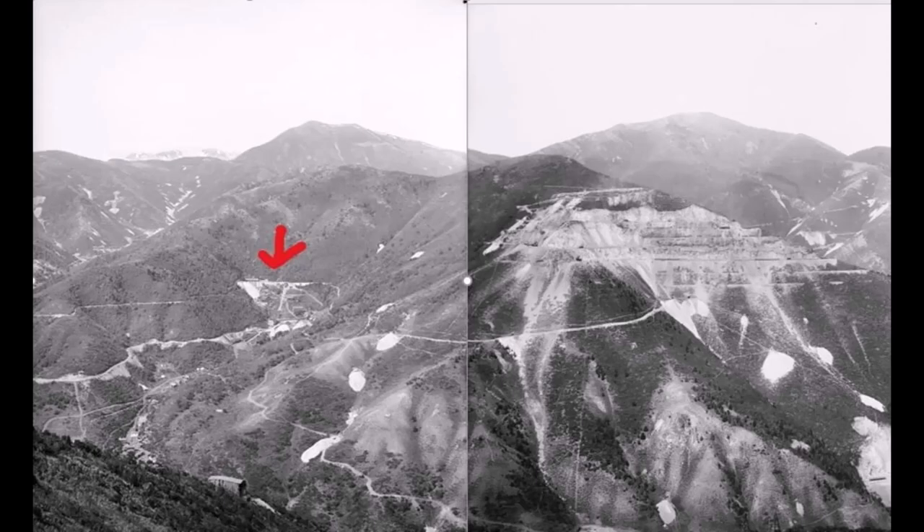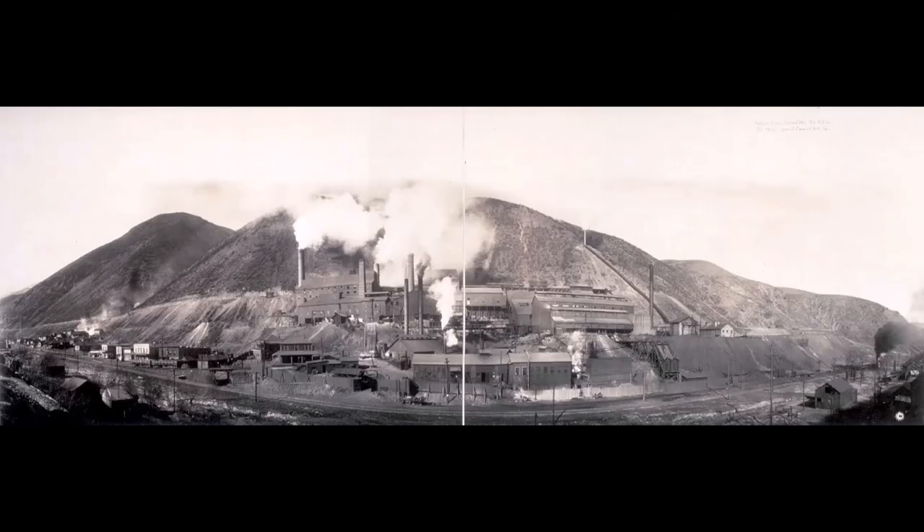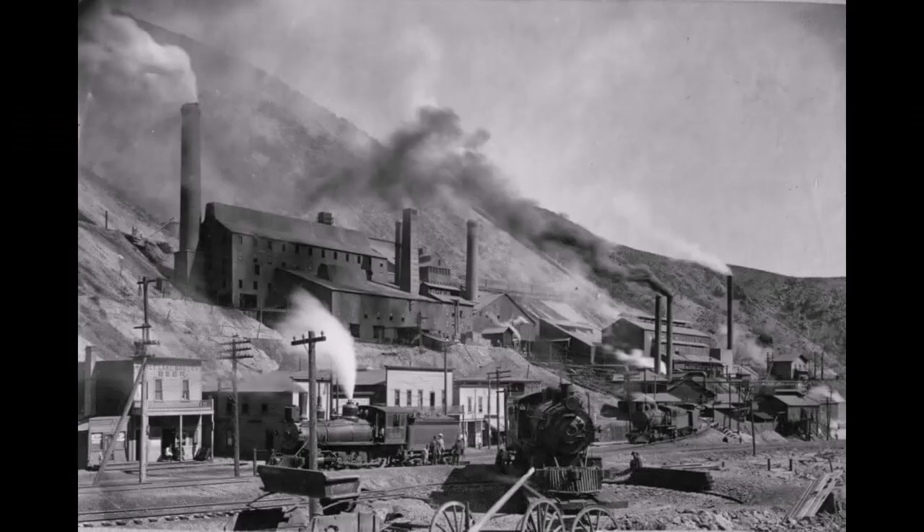Also, the Yampa mine up in Car Fork contracted with the Copper Belt Railroad to bring their ore down to their smelter — the Yampa smelter, right down in Frogtown. Here's a picture of the Yampa smelter.